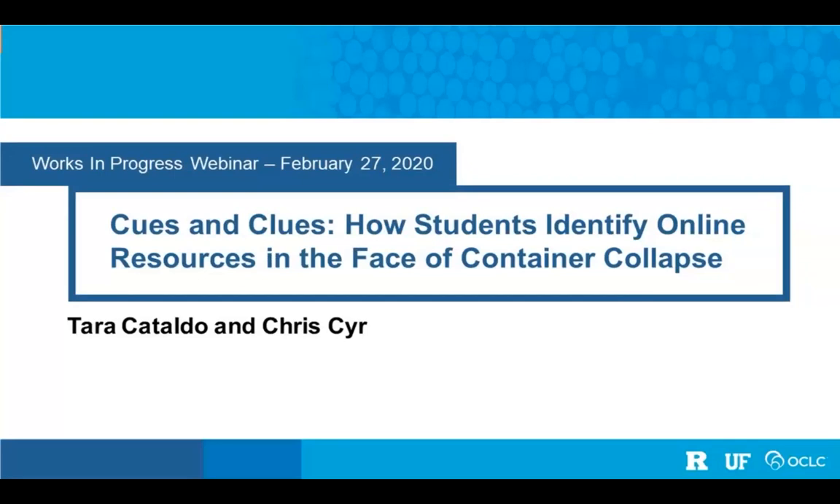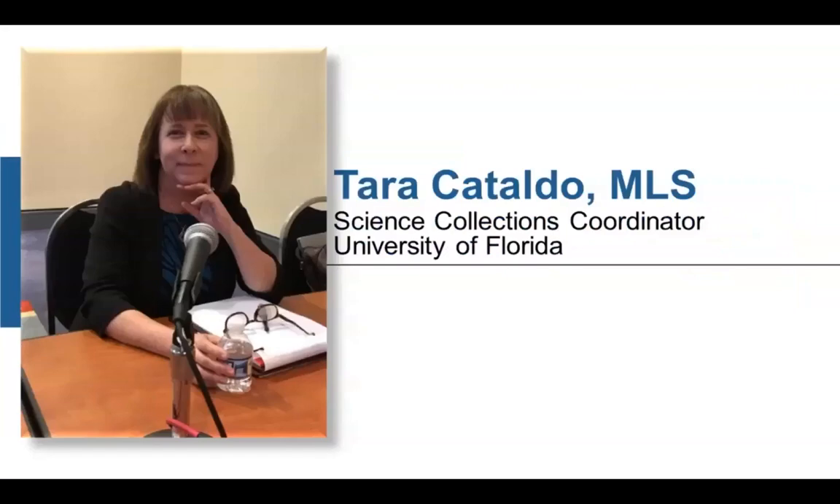Let's start off with some introductions. My name is Tara Catalda. I am the Science Collections Coordinator at the University of Florida in Gainesville, Florida. And my partner today — hi everyone, I'm Chris Sear and I'm an Associate Research Scientist at OCLC Research in beautiful, snowy Dublin, Ohio.